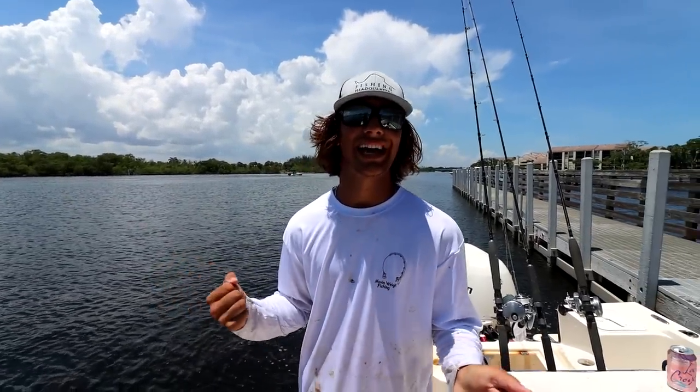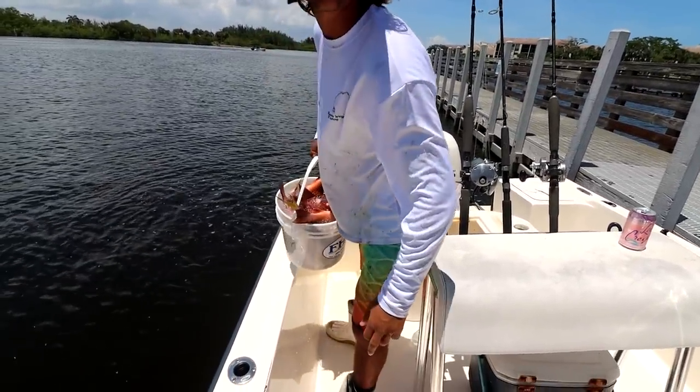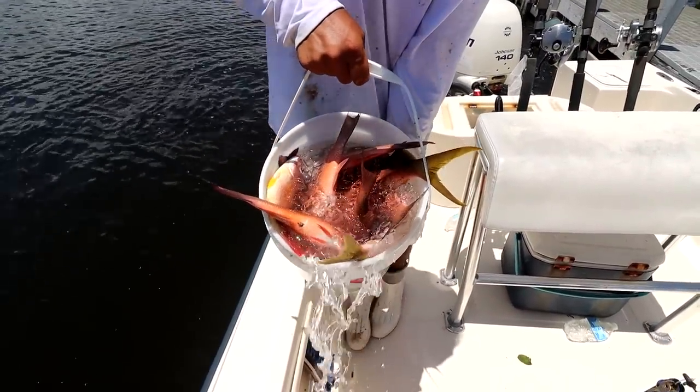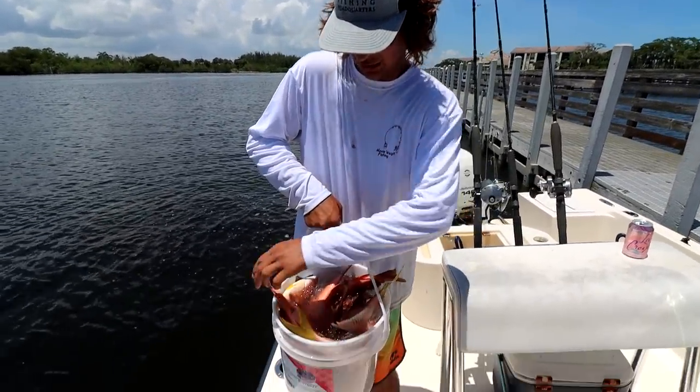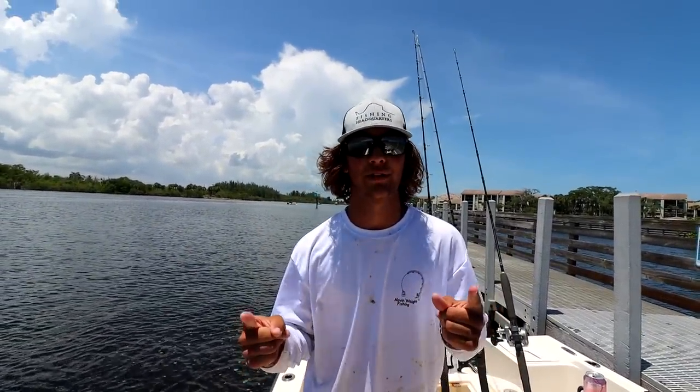What's going on guys, Adam Luce here, welcome back to another video — Movement Fishing. Today we're catching snappers for you guys. We got a bucket full of them, we got yellowtail, big yellowtails, big mangroves — crushed them. Let's just dive right into the video.